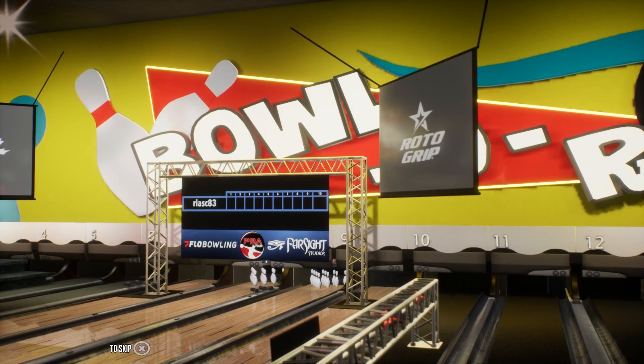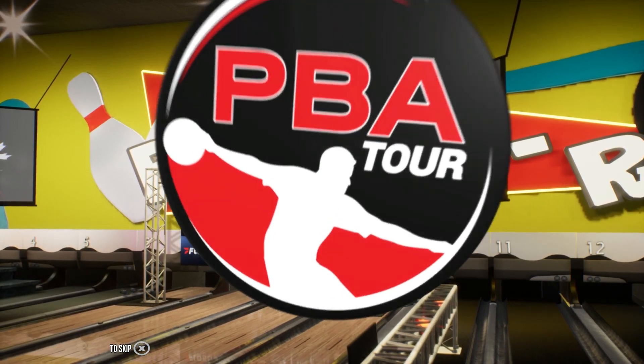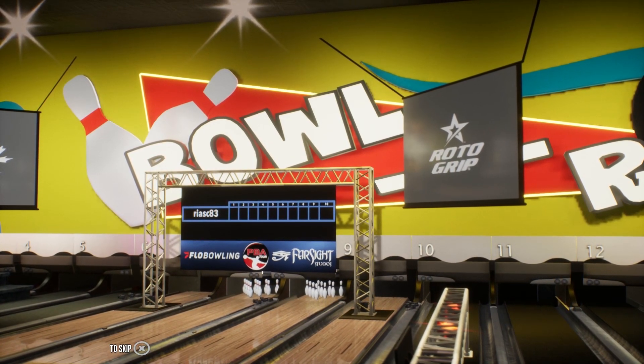Hello bowling fans and welcome to the Pro-Am exhibition here at the Bowl-O-Rama. Rob Stone here along with my colleague, the Hall of Famer, Randy Peterson.